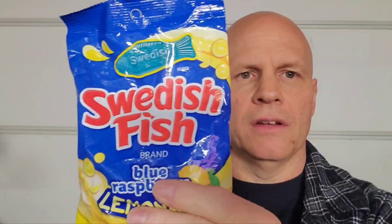Blue raspberry lemonade is an interesting flavor. I always did like Swedish fish — I remember getting them as a kid. Right next door to my grade school, across the alley, was a little store called McDowell's. They sold penny candy, and they also made keys and sold locks, but they had a lot of penny candy.